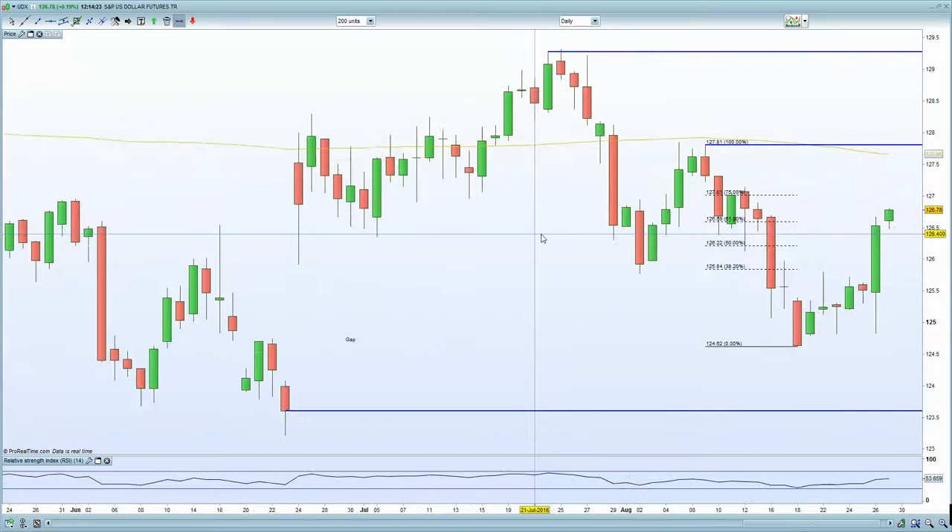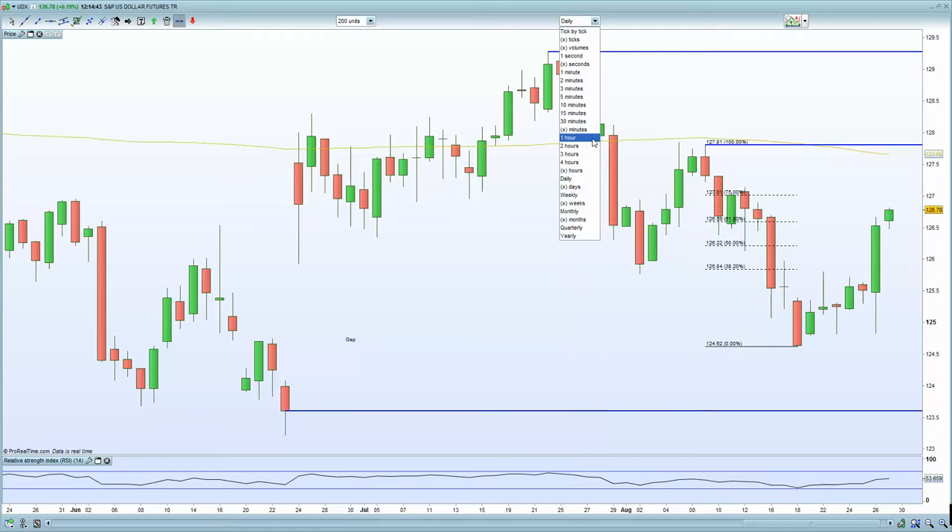The US dollar has certainly bounced into the FIB 75% resistance now, so certainly looking for the dollar to turn south from here. If we surpass the 75% resistance, the next resistance zone is at 127.5 to 127.8. Then we have the unfilled gap below as well at 123.6 — that needs to close, but that's on the downside.